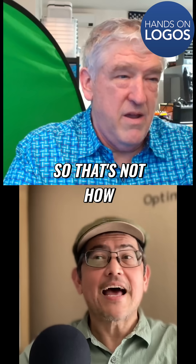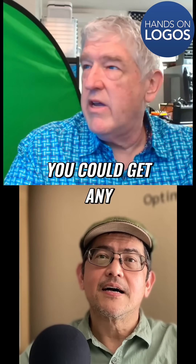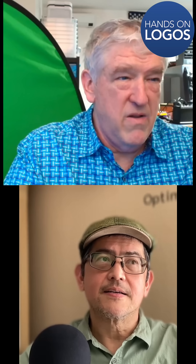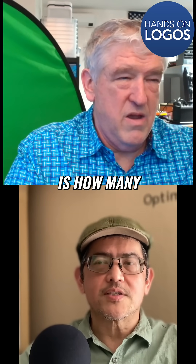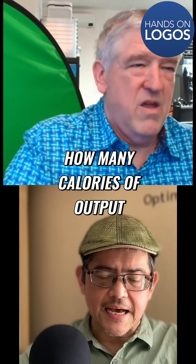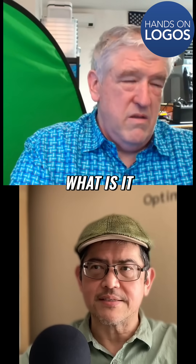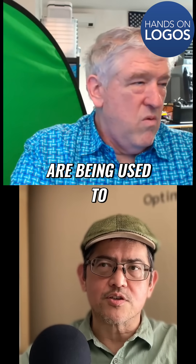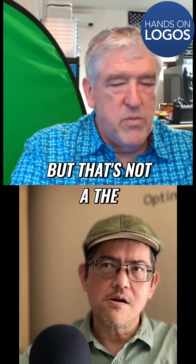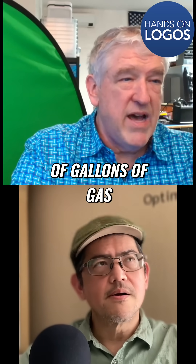Yeah, so that's not how I would measure efficiency, but okay. I don't understand how you could get any other answer. In my mind, the way it works is how many calories of output, how many joules of energy are being used to move the car. Yeah, but that's not — the example is how far can you go with a certain amount of gallons of gas.